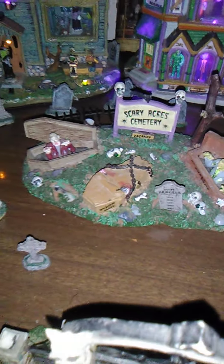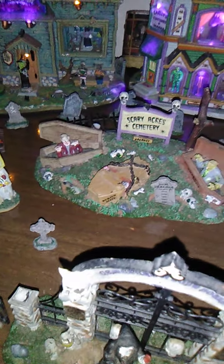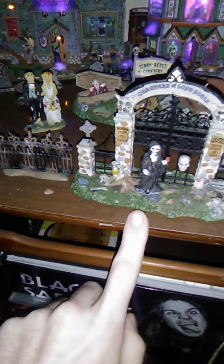And we have the zombies over here. These right here usually light up but I don't have purple lights. And here we have some gargoyles. Then the gate. And a reaper.